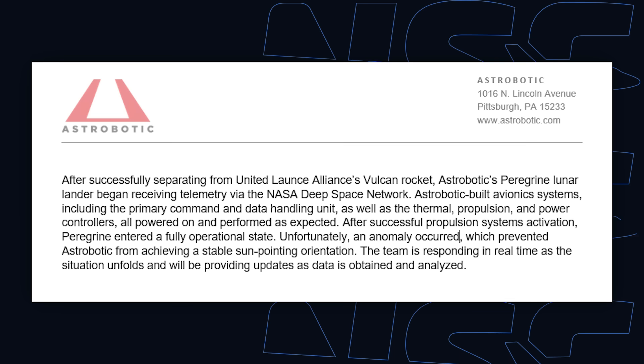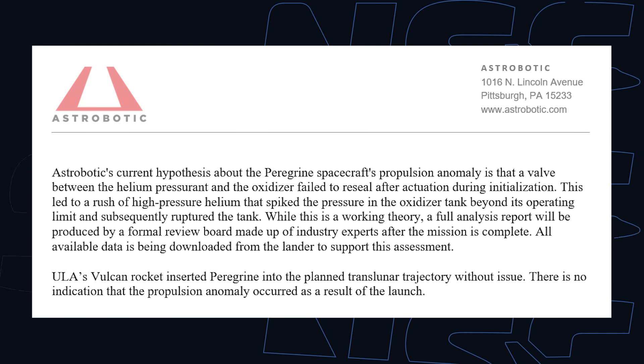Astrobotic's Peregrine lander successfully separated from Centaur, but an anomaly occurred afterward — the lander will not be able to land on the Moon. According to the company's hypothesis, shortly after separation teams initialized the propulsion system, at which point a valve between the helium pressure system and the oxidizer tank failed to reseal after activation. This led to a rise in pressure beyond the tank's structural limits, rupturing it.